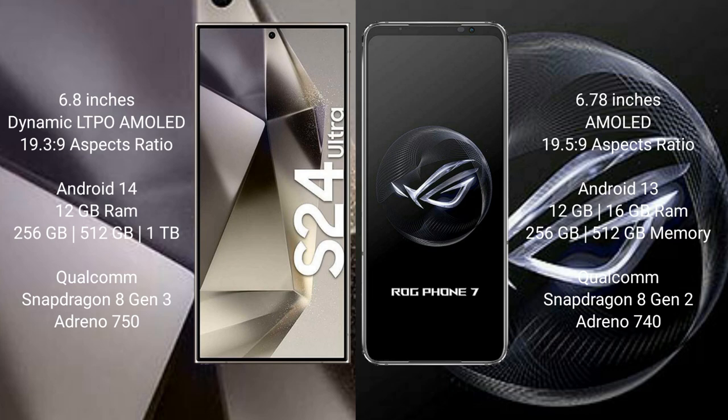The Samsung Galaxy S24 Ultra runs on the Android 14 operating system. The ASUS ROG Phone 7 runs on the Android 13 operating system. The Samsung Galaxy S24 Ultra comes with 12GB of RAM and 256GB or 512GB or 1TB of internal storage.